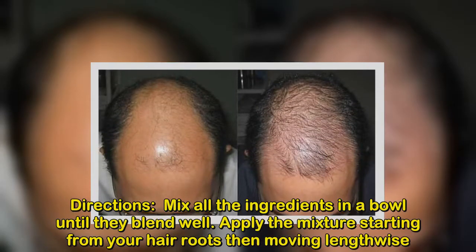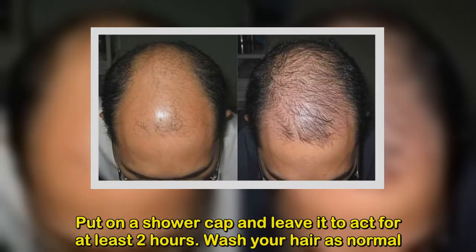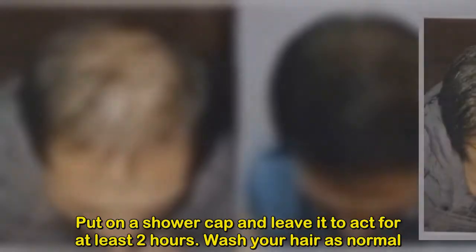Directions: mix all the ingredients in a bowl until they blend well. Apply the mixture starting from your hair roots, then moving lengthwise. Put on a shower cap and leave it to act for at least two hours, then wash your hair as normal. You can also use a hair mask.